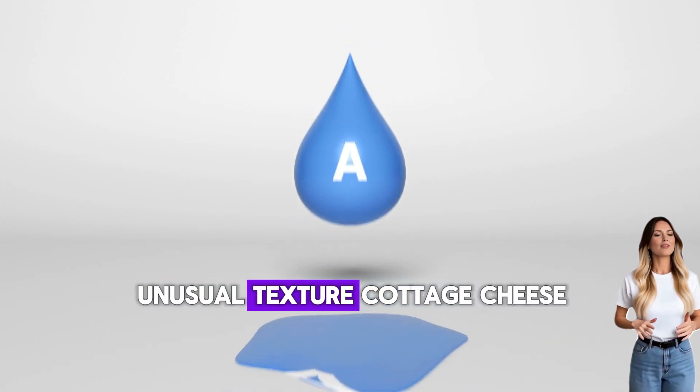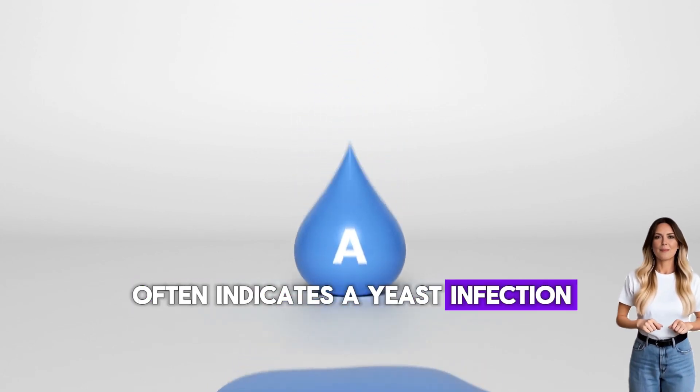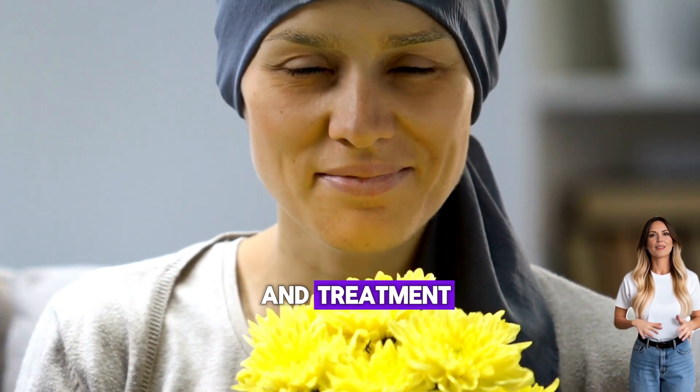Unusual texture is another red flag. Cottage cheese-like texture often indicates a yeast infection. Frothy or foamy discharge can suggest trichomoniasis. Both need proper diagnosis and treatment.